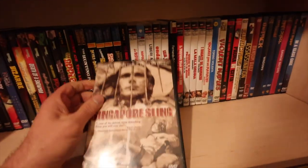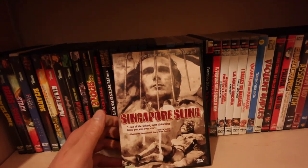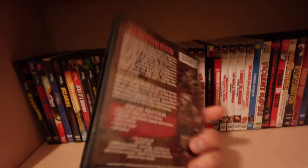Singapore Sling - I've actually shown this in a Monochrome Madness double feature, paired with the first Coffin Joe film. One that's coming out on Vinegar Syndrome in the near future.